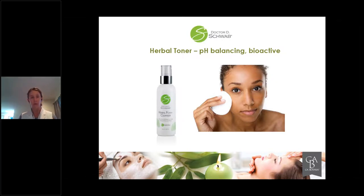I accidentally put the wrong picture — the Herbal Foam Cleanser picture — where it should say Herbal Toner. Pretend this says Herbal Toner, not Herbal Foam Cleanser. We'll get you a corrected version for the perpetuity of this presentation. So for those of you who are visual — you're accurate: this is supposed to be a picture of a toner, not a cleanser.